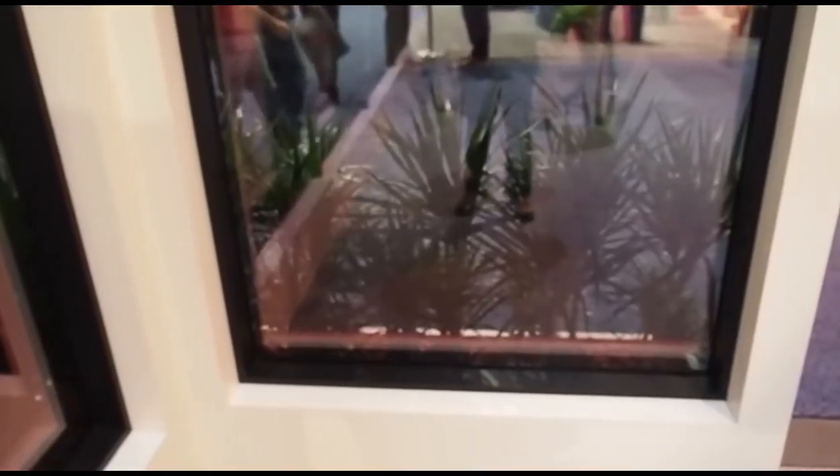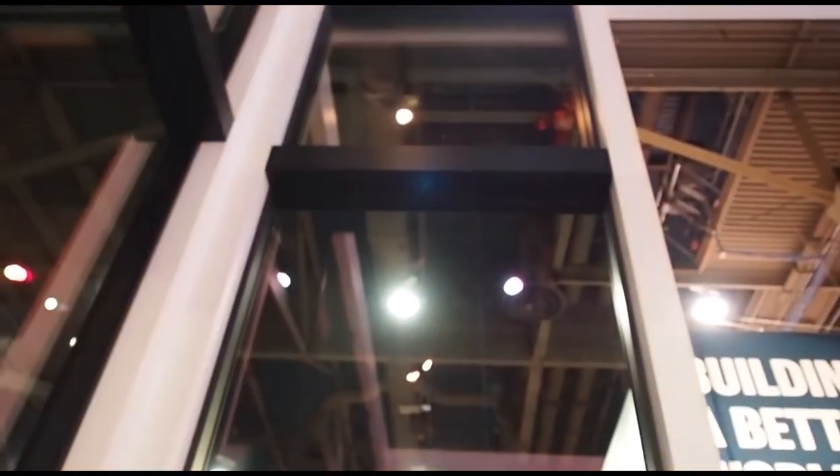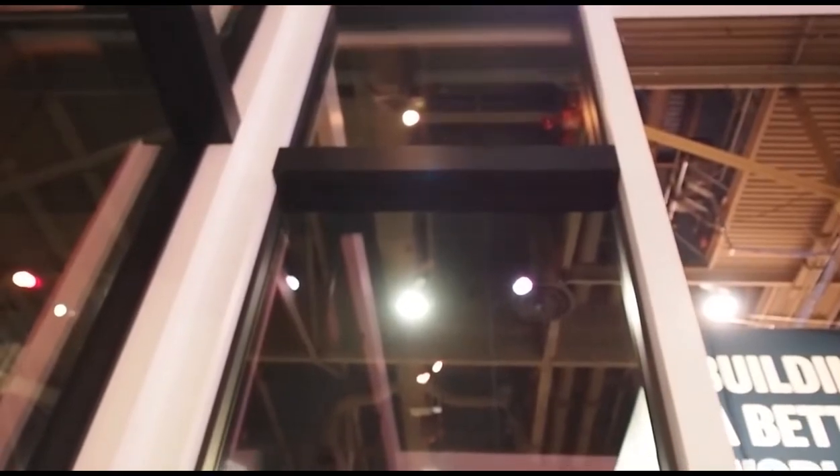Anything else about the Modern line we should know? We released new mulling options so we can create large assemblies — up to 16 to 17 feet tall, really looking like a large commercial space. The color palette blends well with Modern design, and we've curated a low-gloss finish to make sure we're not creating any distraction inside the building. We have five different colors in Modern: gunmetal, bronze, black, stone white, and a clear anodized finish. We can mix and match finishes from interior to exterior.